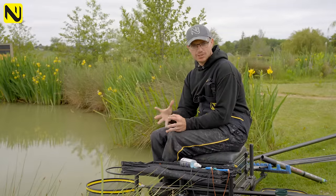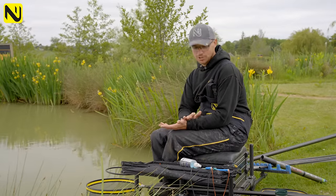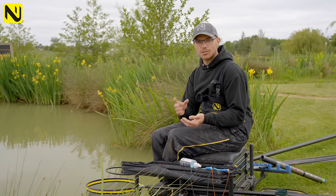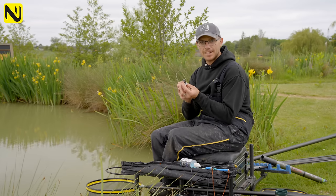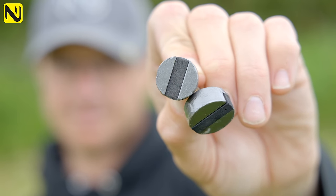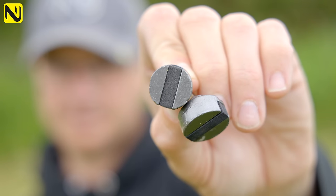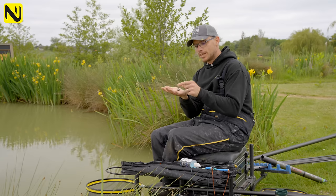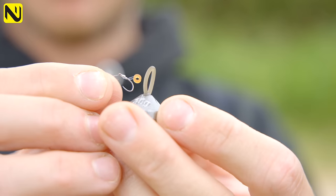We're going to give you several tips throughout this video, but the first one is plummet choice. I just want to show you what you need to look for in a good plummet. The first thing is a nice wide flat base — something that's going to stick. On commercial fisheries and canals you often get steep slopes on the inside, even gentle slopes. You want something that's going to sit on that slope and give you a positive reading. This one has a nice wide base and it's absolutely perfect.